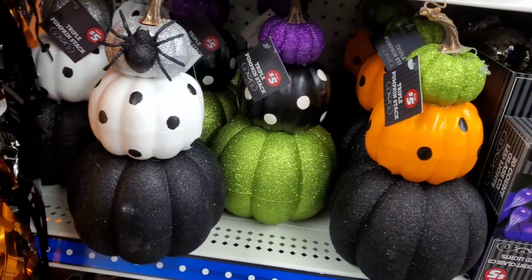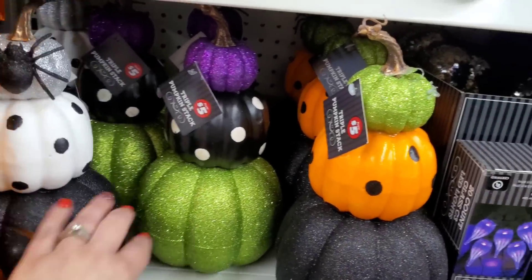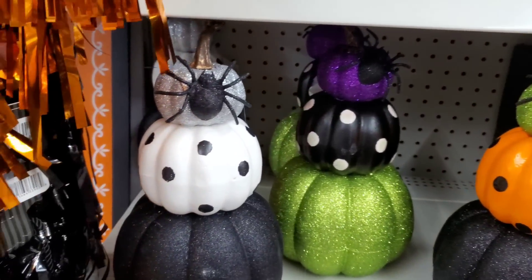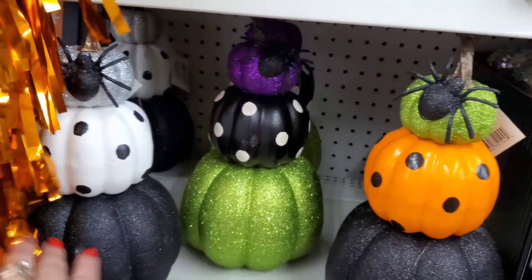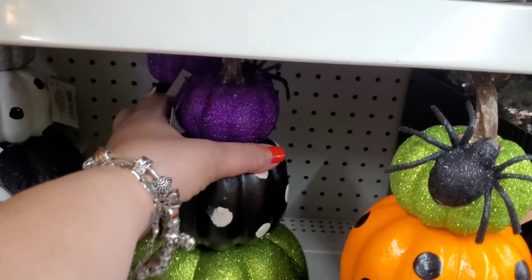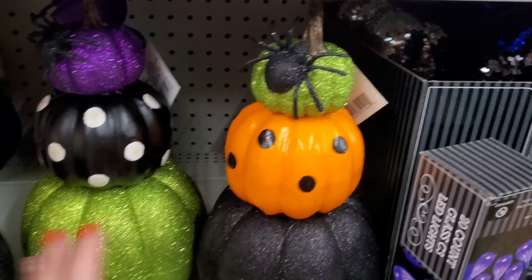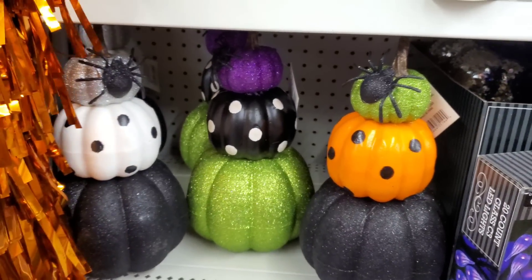Can we talk about how cute these topiaries are? Look at this - it's beautiful for five bucks, no DIY needed, all done for you. It's a triple pumpkin stack - they're really beautiful and they all have the embellishment of a big spider at the top. So no DIY needed and they're awesome.